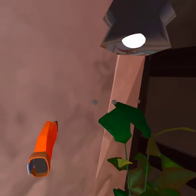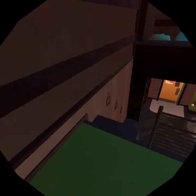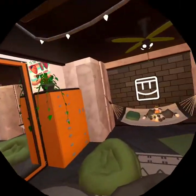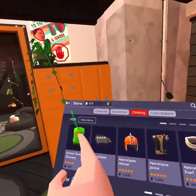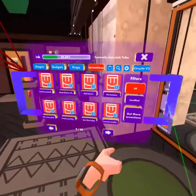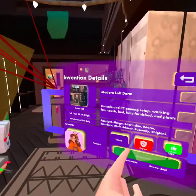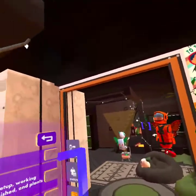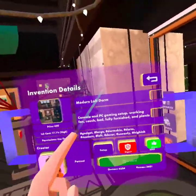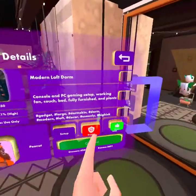We have pictures here as well. This is supposed to be like a drawer, but it turned out to be like an authentic rock drawer. And this is a plant — I don't know what type of plant it was. We have these plants; I believe the extra details they add to this dorm are great — I suggest getting this one. The dorm is called the Modern Loft dorm. It does cost 450, so it does cost a lot, but it comes with tons of stuff — console and PC gaming setup, working fan, couch, bed, fully furnished, and plants.